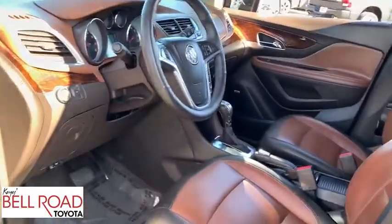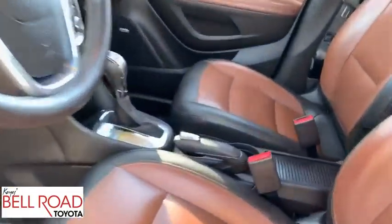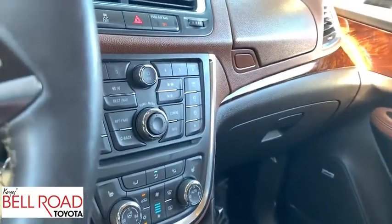Adjustable steering wheel, power steering, auto-dimming rearview mirror, cruise control, floor mats, four-wheel disc brakes, premium sound system, front-wheel drive. Your new ride is just a phone call away.